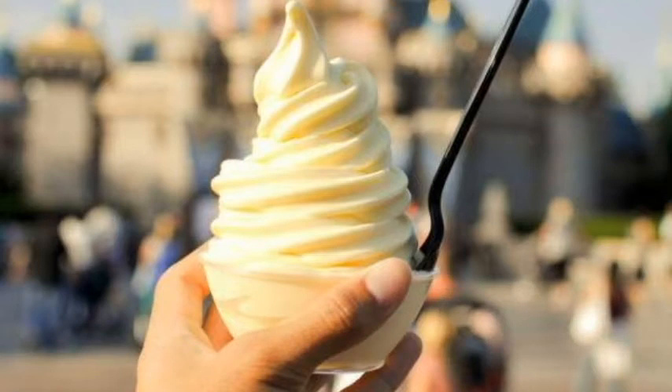This is a Dole Whip. It is commonly found at the Walt Disney World and Disneyland theme parks. A Dole Whip is a pineapple flavored, non-dairy frozen dessert created by Dole in partnership with Disney Parks.